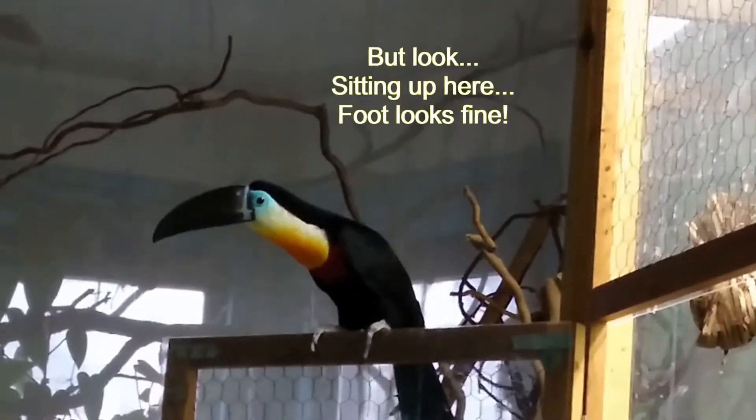The doctor said that we needed to do physical therapy.